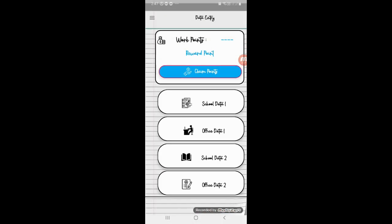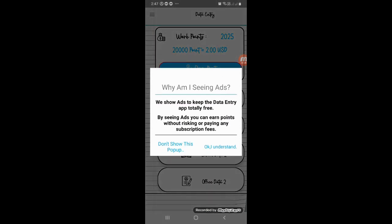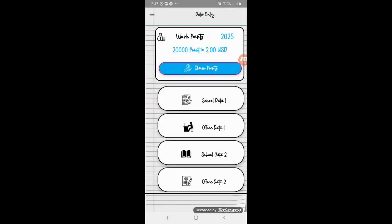You can open the page and see why you are seeing ads. Click OK, I understand. You can see the work points — we have bonus points. Now we have 25 points. You can pay all the points — you can pay for $2, $2,000, or $20,000.